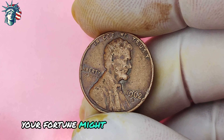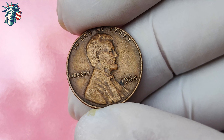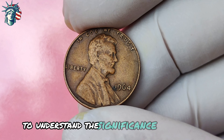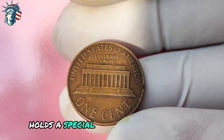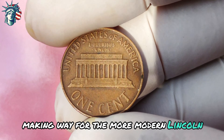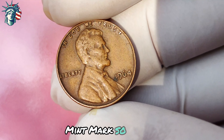So keep your eyes peeled, your coin loupe handy, and your spirits high as you embark on the exciting quest to find the rare 1962 Lincoln penny D-mint mark coin. Your fortune might just be hiding in your pocket change. Next: the 1964 Lincoln penny with no mint mark — a seemingly ordinary coin that could potentially make you a millionaire. This particular year holds a special place in the hearts of coin collectors because it marked the end of an era.